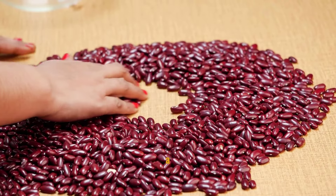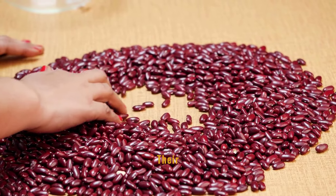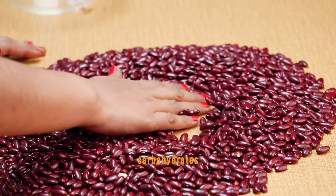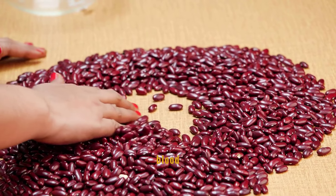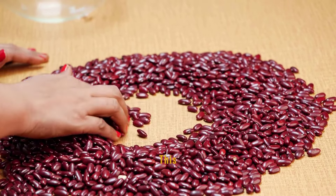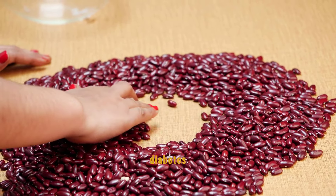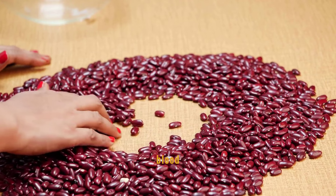Beans, as a low-glycemic food option, are excellent for blood sugar control. Their complex carbohydrates and high fiber content prevent blood sugar levels from rising too quickly after eating. This makes beans an ideal dietary component for those struggling with diabetes or anyone seeking to maintain a healthy blood sugar level.